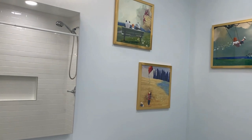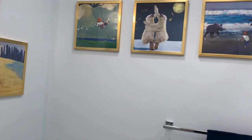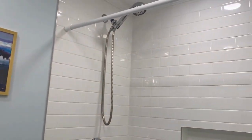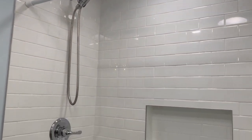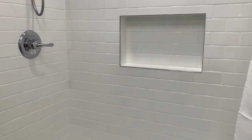Now that this project is done, it's time for us to start our master bathroom renovation. So if you're interested in seeing another remodel, please like and subscribe, help us grow our channel and see some great reveals. Have a great day, thanks for watching!